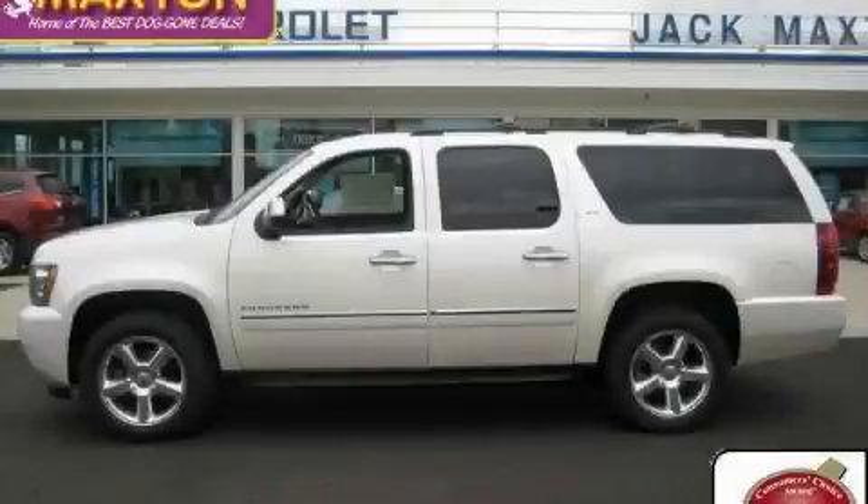This is a 2009 Chevrolet Suburban, a vehicle with safety, comfort, and space.